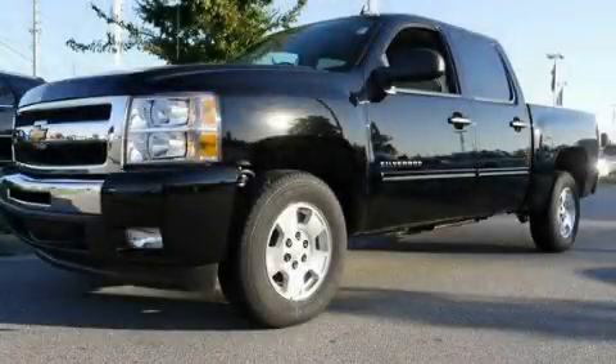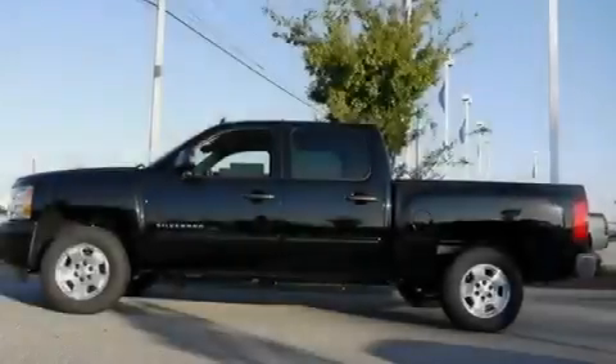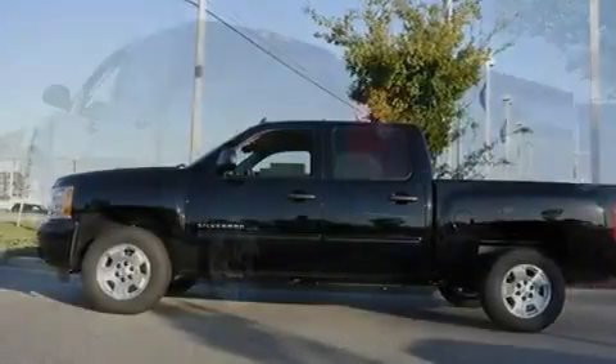This is a brand-new 2011 Chevrolet Silverado. Whether hauling, commuting, or towing, this truck is the right one for you.